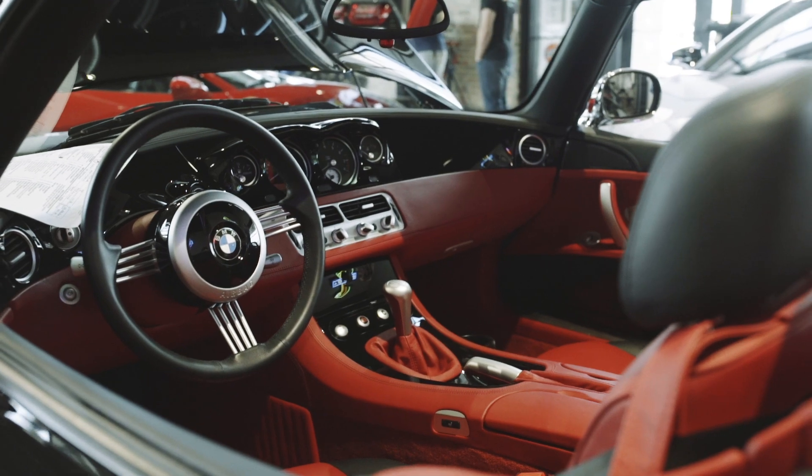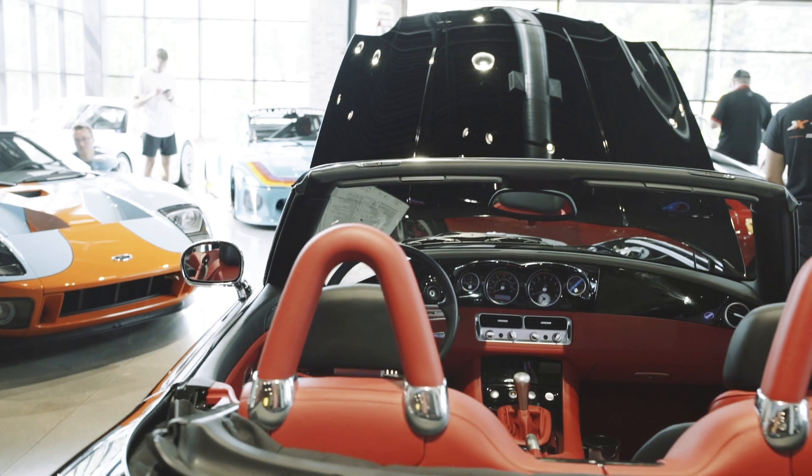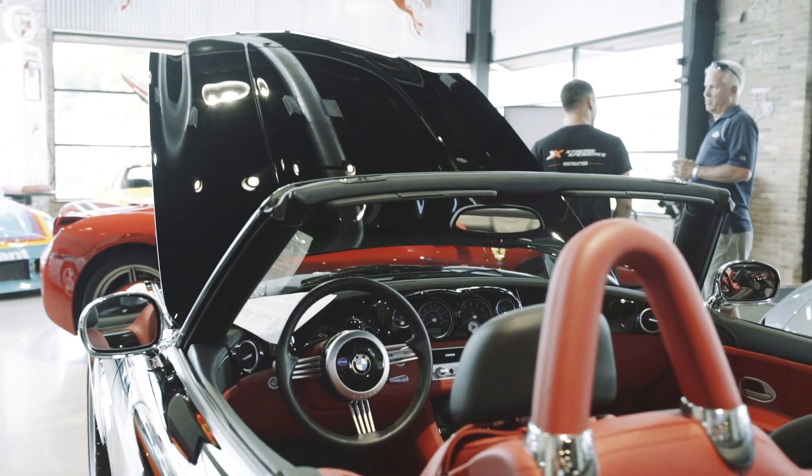It has a 4 liter V8 power plant with a 6-speed manual transmission. This example only has 2,001 one-owner miles. We are lucky to have it here in our inventory for sale. Don't miss this opportunity.